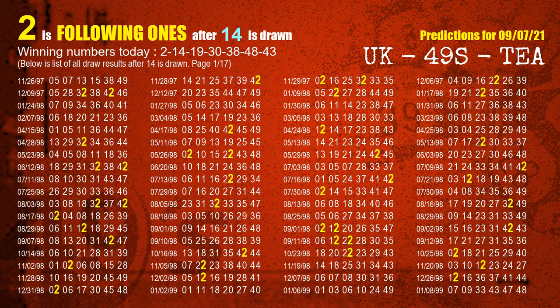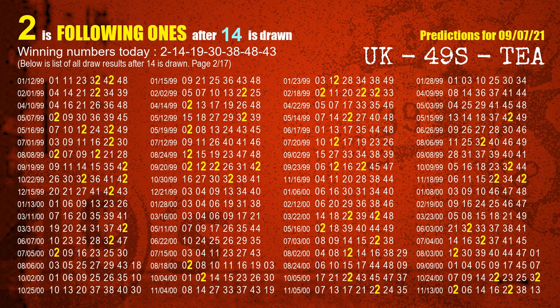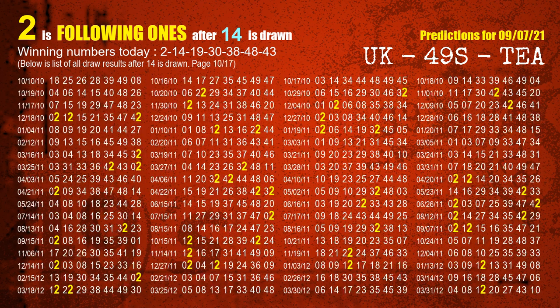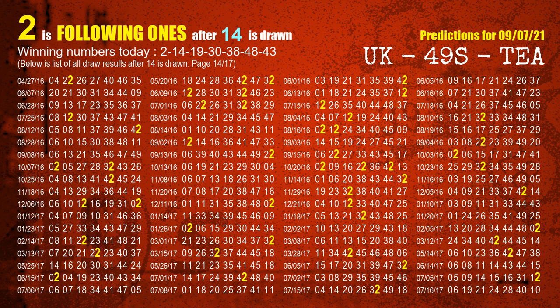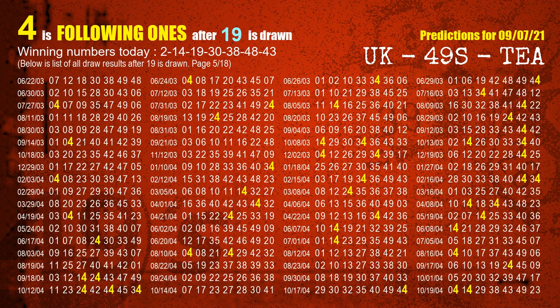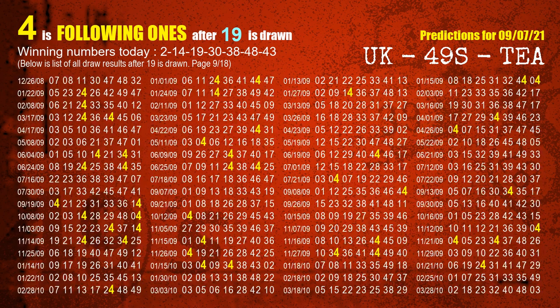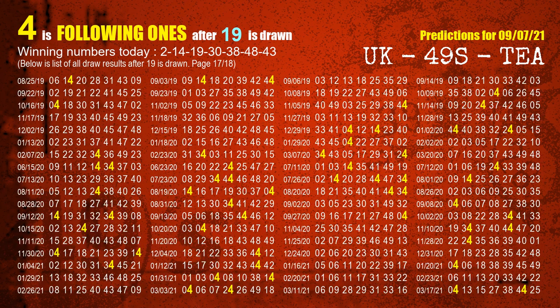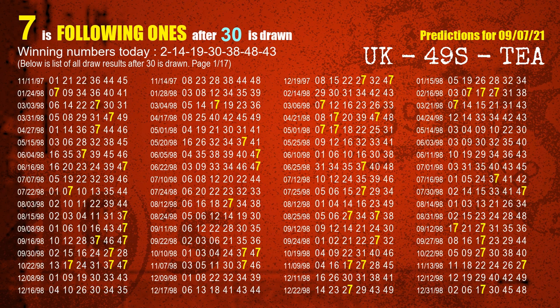The second winning number is 14. The most frequently following units digit is 2 when 14 is the winning number in the last draw. The third winning number is 19. The most frequently following units digit is 4 when 19 is the winning number in the last draw. The fourth winning number is 30. The most frequently following units digit is 7 when 30 is the winning number in the last draw.